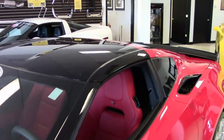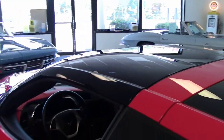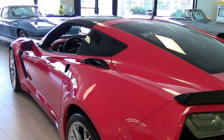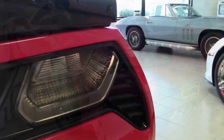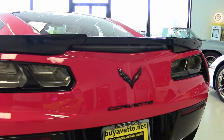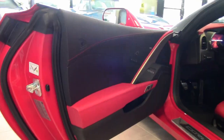Factory features include the $3,270 2LZ Preferred Equipment Group. This includes the Bose 10 Speaker AM FM XM MP3 Stereo with steering wheel controls. This car has auto-dimming mirrors, heated and vented seats, dual power seat bolster and lumbar. It has the advanced theft deterrent and the universal garage door opener in the memory package.